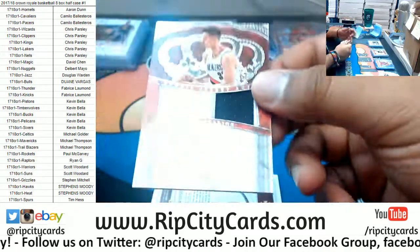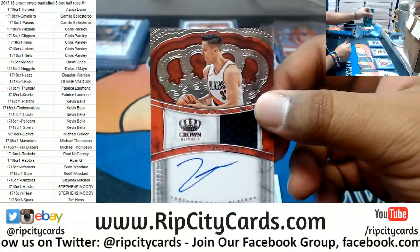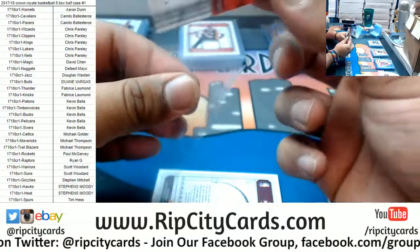Blazers are crushing this thing — Zach Collins rookie patch autographed to 199. Damn, Blazers!